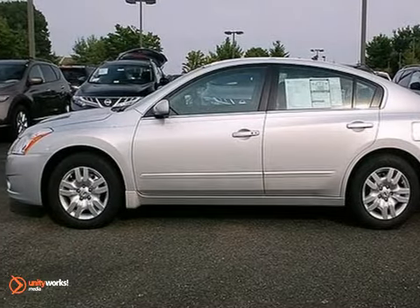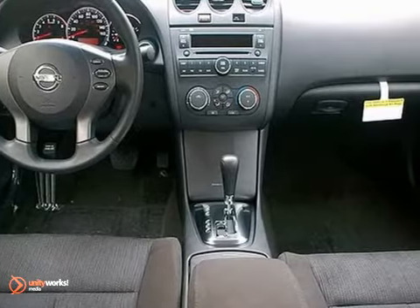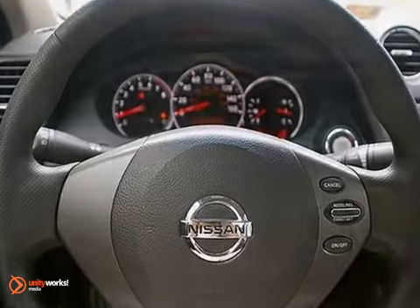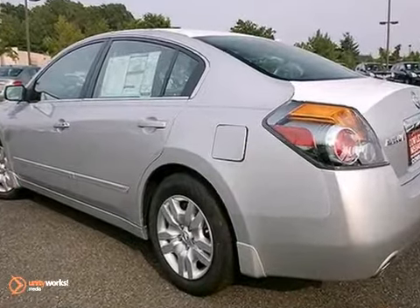Here's a 2012 Nissan Altima. This spacious car offers you and your passengers the convenience and comfort of cool air conditioning, cruise control, and power windows, locks and mirrors. Whatever your needs or taste, this Altima will suit all your desires with its comfortable seating, affordability, and numerous safety features.